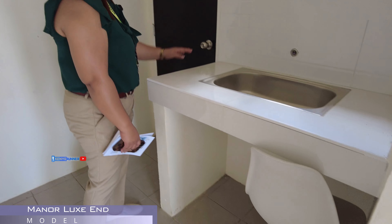Tapos, ito po yung service area natin. So, ang kaibahan lang po dito, yung service area natin is naka-close na. So, kasama na rin po itong countertop na to. Ito yung sinasabi ko, sir, na extra lot. At kung gusto mong mag-expand dito sa kitchen mo, iyan yung best part niya.